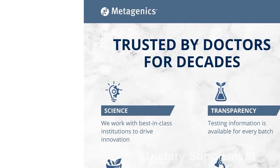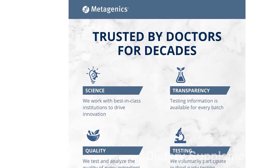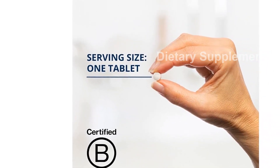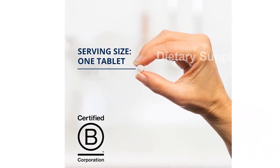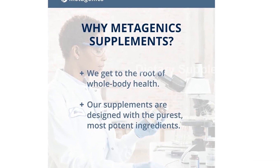The Metagenics Intrinsi B12 Folate is a high-potency vitamin B12 supplement designed to support a healthy nervous system and cardiovascular health. This non-GMO and gluten-free product is specially formulated with high levels of vitamin B12 and folate, along with intrinsic factor for enhanced absorption and assimilation.